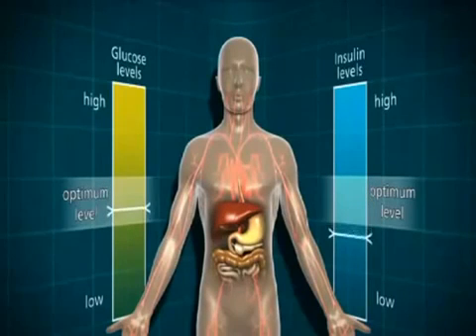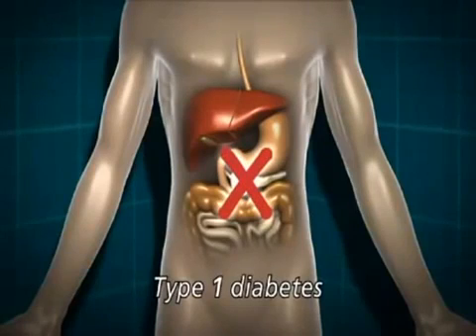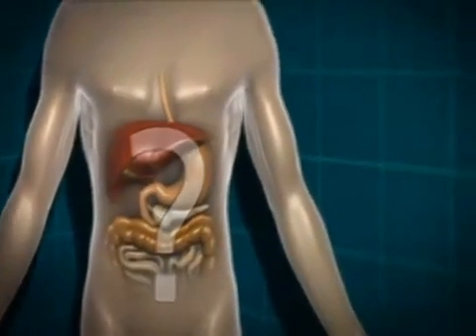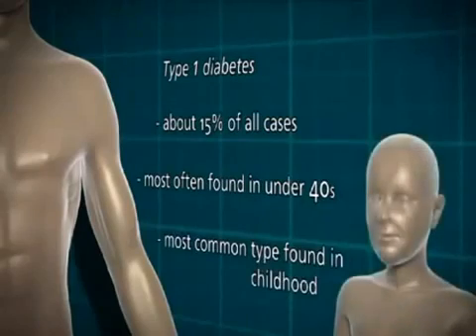However, in some people the system doesn't work properly and they develop diabetes. There are two main types of diabetes: type 1 and type 2. In type 1 diabetes, the body isn't making any insulin at all. This is because of an autoimmune response whereby the body has destroyed the insulin-producing cells in the pancreas. We don't entirely know why that happens in some people and not others. Type 1 diabetes accounts for about 15% of all cases. It's most often found in the under-40s and it's by far the most common type of diabetes found in childhood.